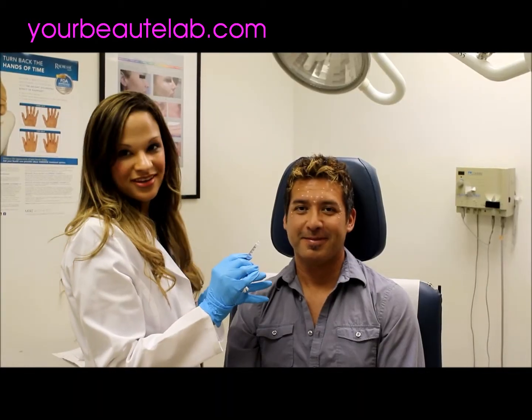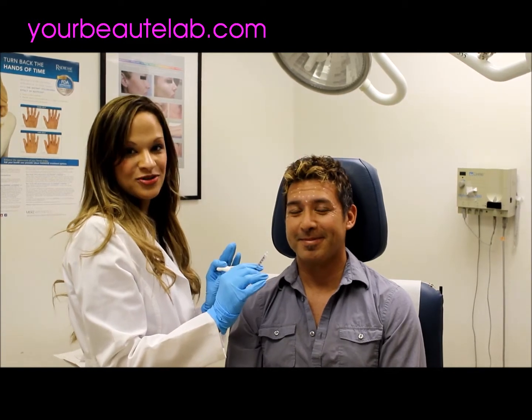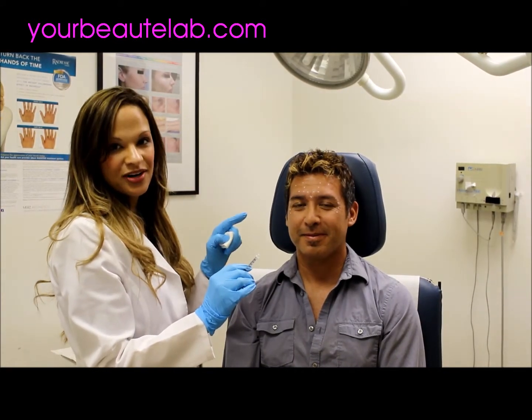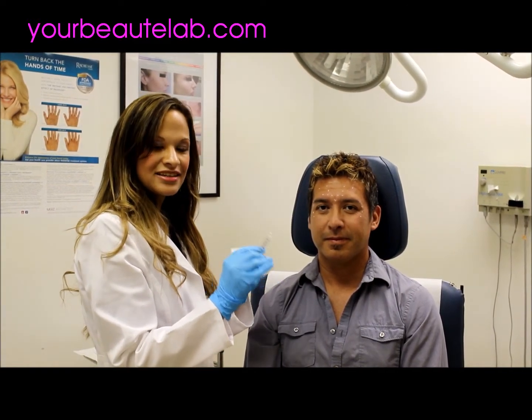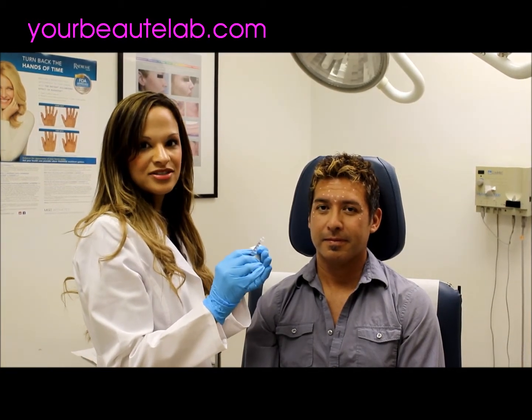Now we have AJ with us, who's normally behind the scenes doing the camera work as our producer for Beauty Lab. We are now going to tackle his wrinkles. We're actually going to use Dysport, which comes in a 100-unit vial — a little different than Botox, where you get 50 units. With Dysport, you probably wouldn't be able to use a whole vial in someone's face; they'd be completely frozen.